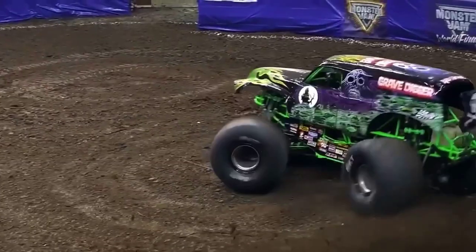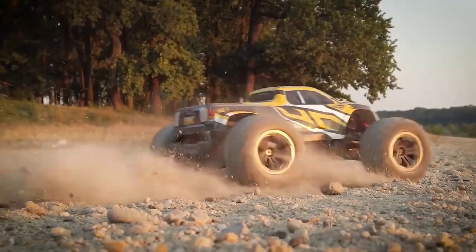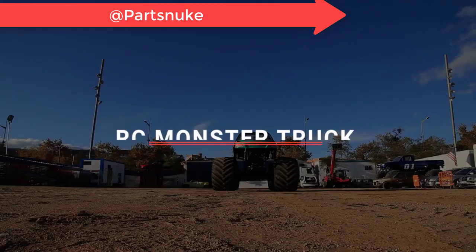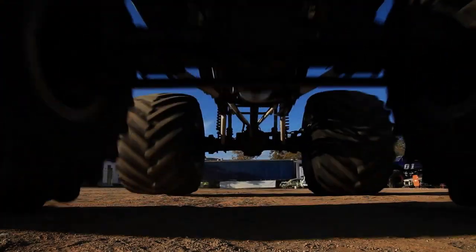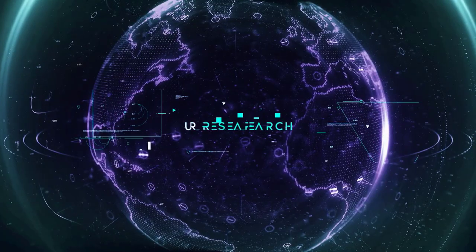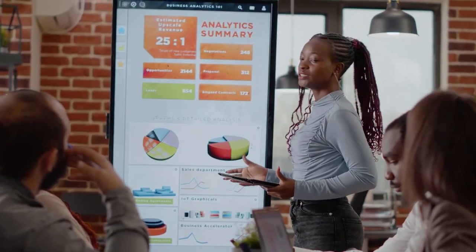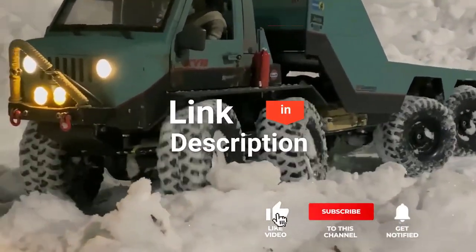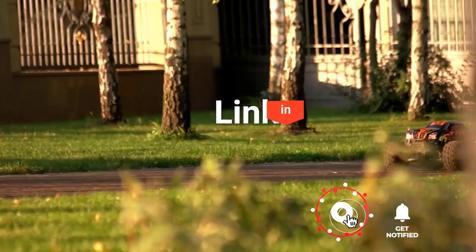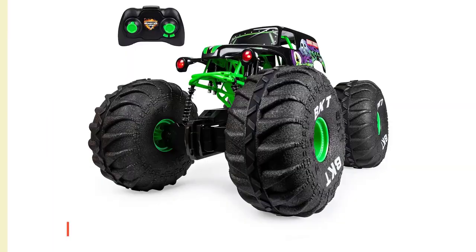The Hot Wheels Tiger Shark, the Monster Jam Mega Grave Digger, or DRC Snake — perhaps the Bezgar HM163 or the Legendary Sonic. Which one should you buy? In this video we will be looking at the top five RC monster trucks available on the market today and tell you which one is best for you. We made this list based on our own opinions, research, and customer reviews, considering quality, features, and value.